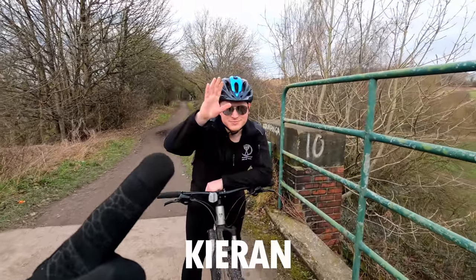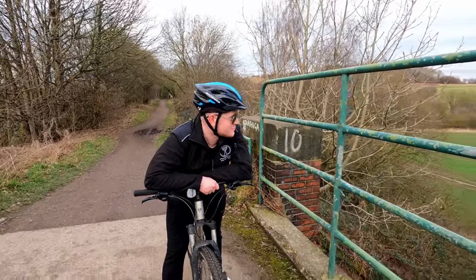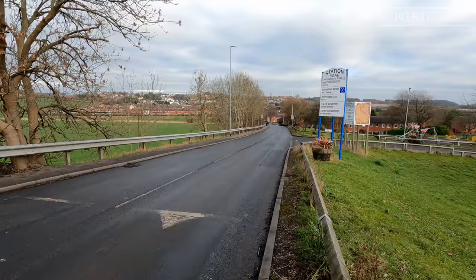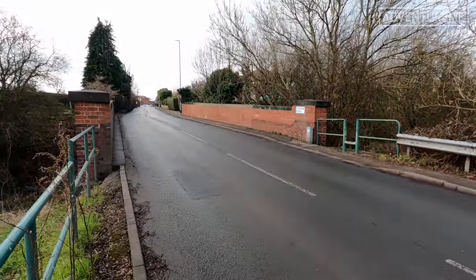This is Kieran, by the way, a good friend of mine who lives right near the start of this line. We've reached Berry Lane, just outside Kippax, and again we've got a bridge — so the lane shoots across that way. And then just beyond here would have been Kippax Station.